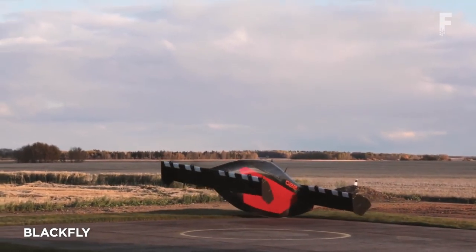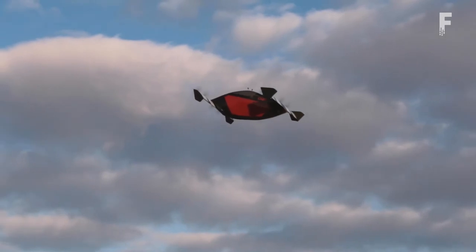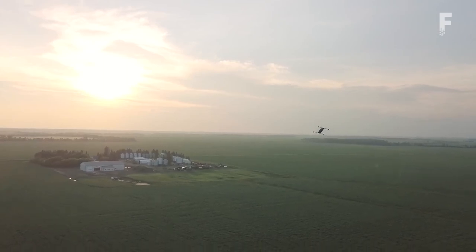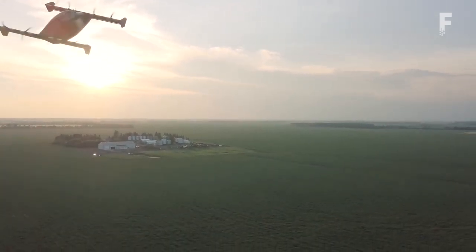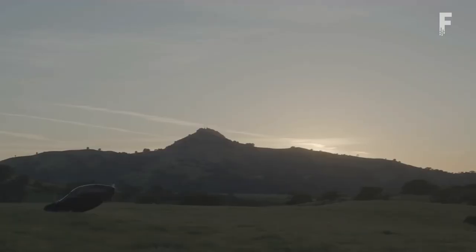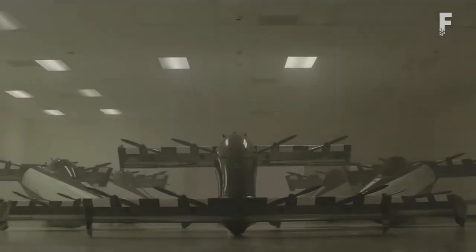Blackfly is an all-electric vertical takeoff and landing personal aerial vehicle utilizing eight small rotors across two parallel wings, taking off by rolling on and off the ground on its rounded belly. Designed with a triple modular redundant flight system, control surfaces, and sensors for safety, it has logged over 10,000 miles of test flights. The single-passenger joystick-operated system requires no formal licensing in the U.S. Its range is limited to 25 miles and speed to 62 miles per hour under U.S. restrictions, but without restrictions the specs call for 40-plus miles at 80 miles per hour or more. Blackfly can be disassembled to fit in a small truck, assembled in 30 minutes, and features supercharging to 80% in just 25 minutes.